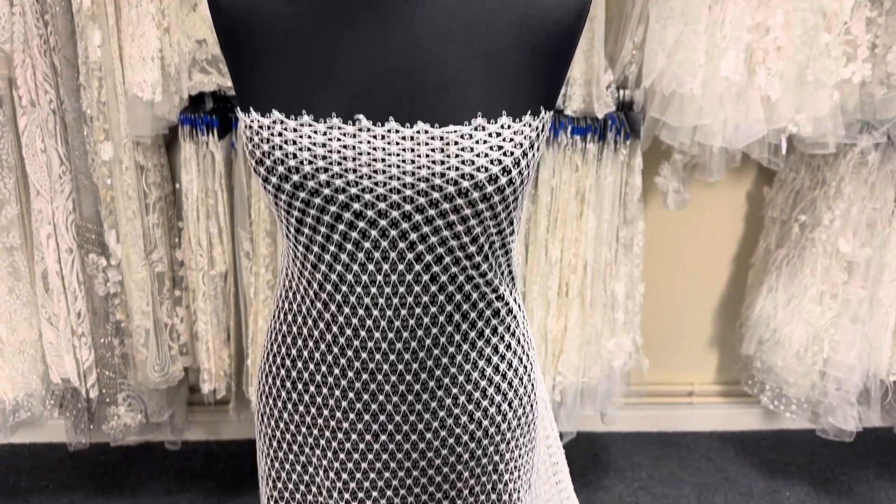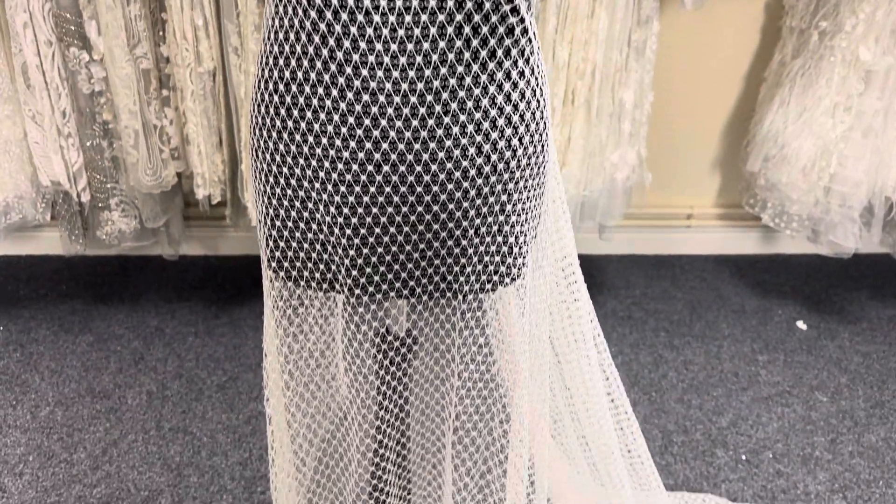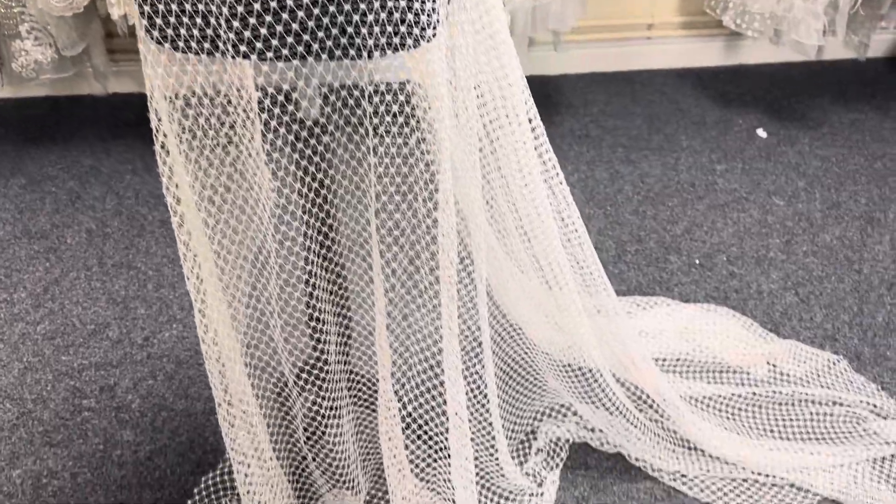Good afternoon from Bridal Fabrics. This is a very attractive guipure lace in ivory. It's called Candace.